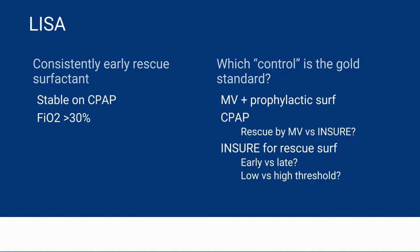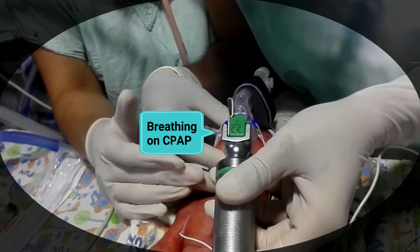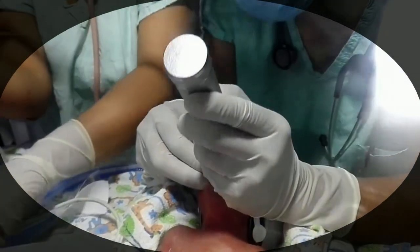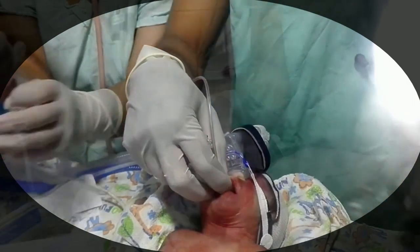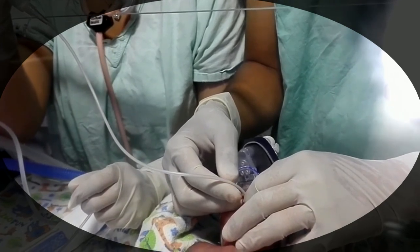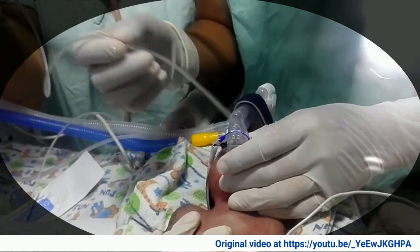I wanted to show you a short clip of what LISA actually looks like. The baby is spontaneously breathing on CPAP. Then a thin catheter is placed, just like an intratracheal tube. The surfactant is put in slowly, and then the catheter is removed.